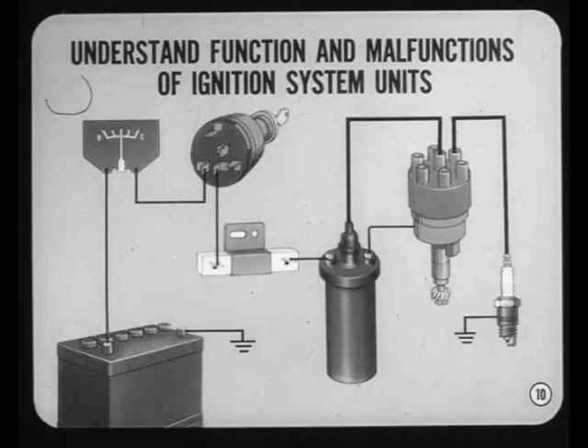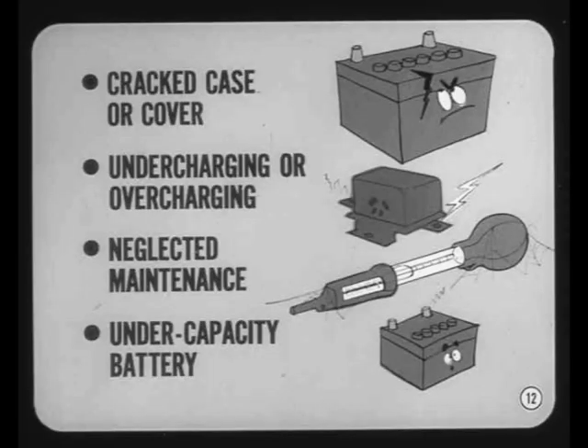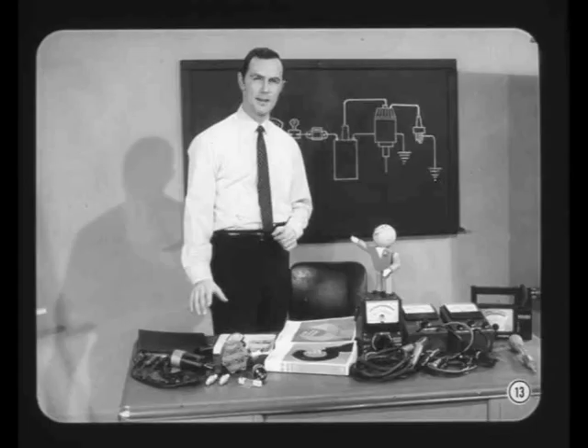Once you understand the function of each of the ignition system components, as well as the possible malfunctions of these units, you'll find it a lot easier to diagnose ignition troubles. So let's go through the system one unit at a time. The battery is the source of electrical power for cranking the engine and operating the ignition system. It also provides power for the lights and electrical accessories. There are four common causes of battery trouble: a cracked case or cover, continued undercharging or overcharging, neglected maintenance and service, and an undercapacity battery. A battery in poor condition will cause starting and ignition problems. The battery should be inspected and tested as part of every tune-up or ignition job.